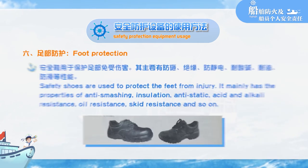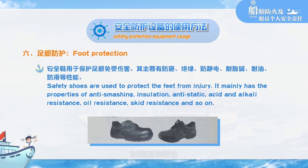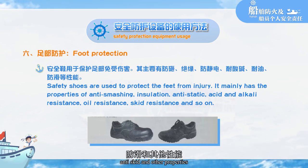Foot protection: safety shoes are used to protect the feet from injury. They mainly have anti-smashing, insulation, anti-static, acid and alkali resistance, and oil anti-skid properties.